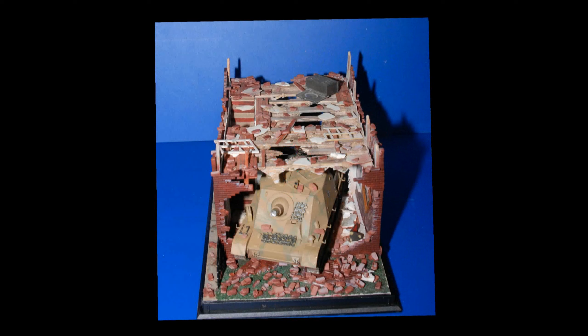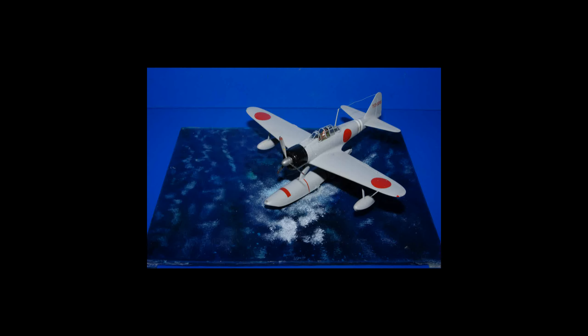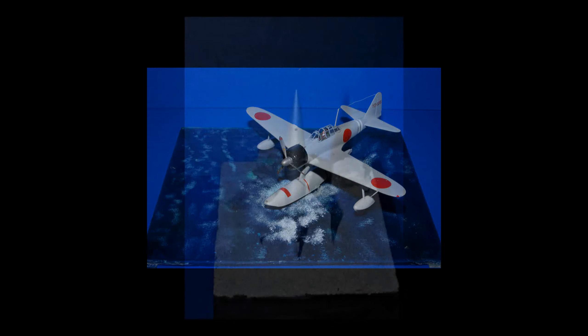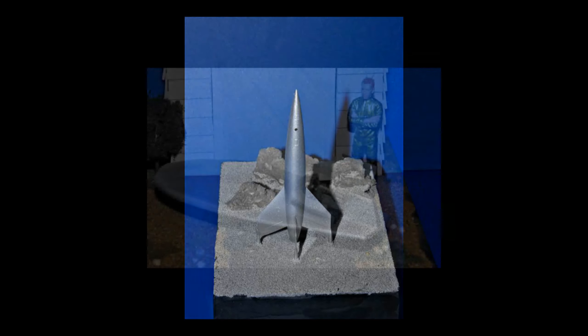Another question some newer modelers may ask is: how do vignettes and dioramas improve my finished model? Well, they don't actually improve the model. They add a degree of realism by creating a sense of time and place. They add interest by telling a story about where the model is and what's going on. An appropriate background setting can add interest to any type of model — a car, a plane, a boat. Dioramas can even be made to accent science fiction models.